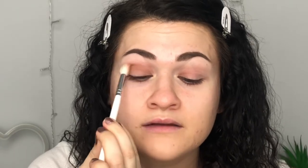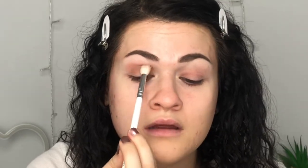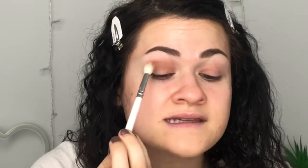I mean, I'm barely putting it on right now, but it's blending really nicely. That's good. It's funny — it looks really cool tone in the pan, but on my lid, it looks a little warm. Probably because my skin is the shade of paper.